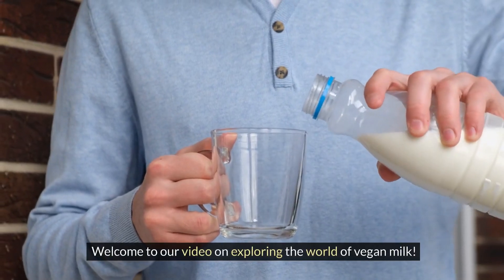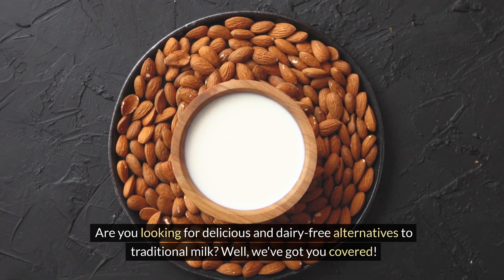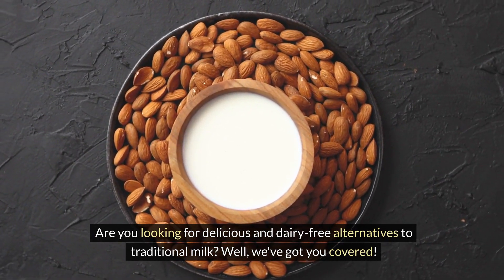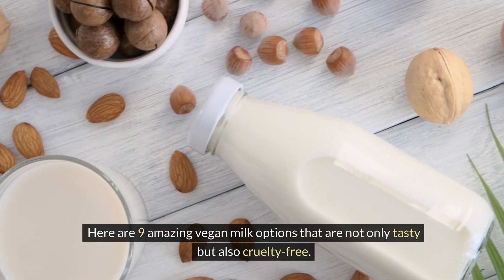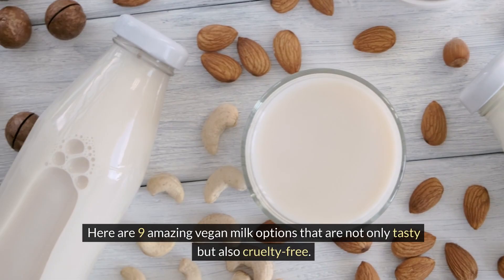Welcome to our video on exploring the world of vegan milk. Are you looking for delicious and dairy-free alternatives to traditional milk? We've got you covered. Here are 9 amazing vegan milk options that are not only tasty but also cruelty-free.